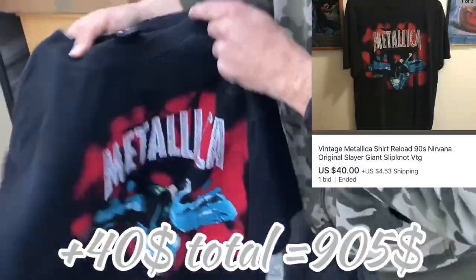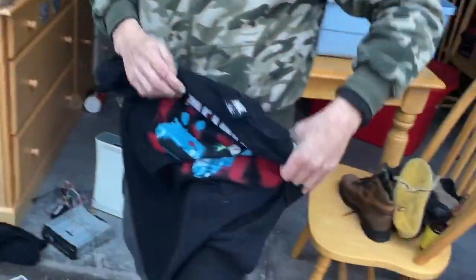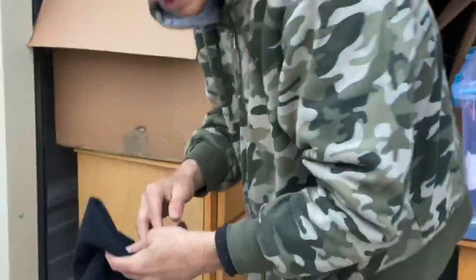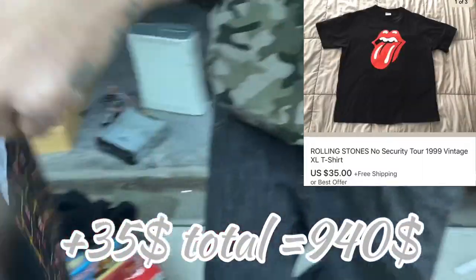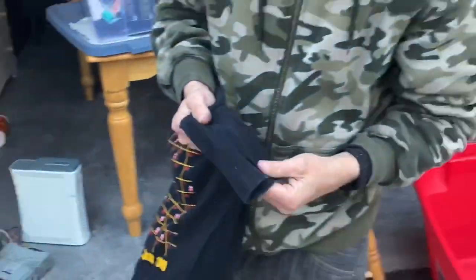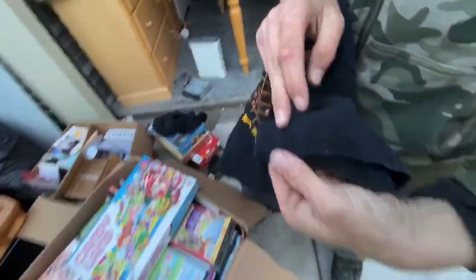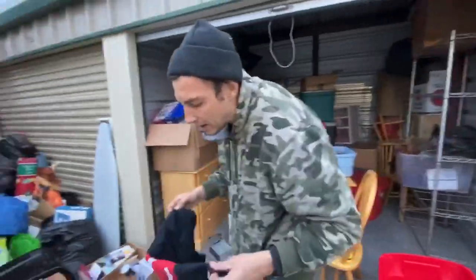Check this out — we got a Metallica shirt. It's not single stitch but it is on a giant tag. Not sure of the date — it's the Reload album. And check this one out: you guys know that symbol — Rolling Stones, 1999, right there. Easy $30. It is single stitch. The way you tell vintage shirts is single stitching — it's only got one stitch. And vintage shirts will be made in USA — you can see right there, made in USA. That's how you know you have a vintage shirt. Vintage shirts are still in — find them and put them on eBay.